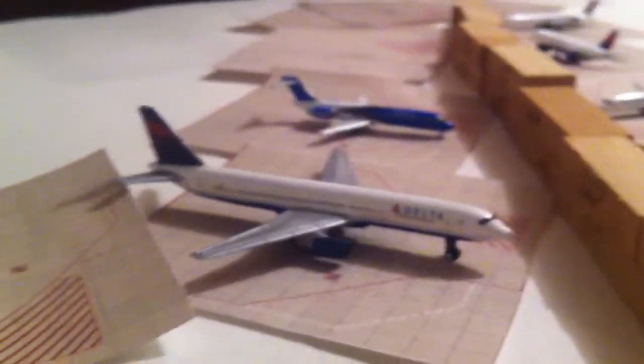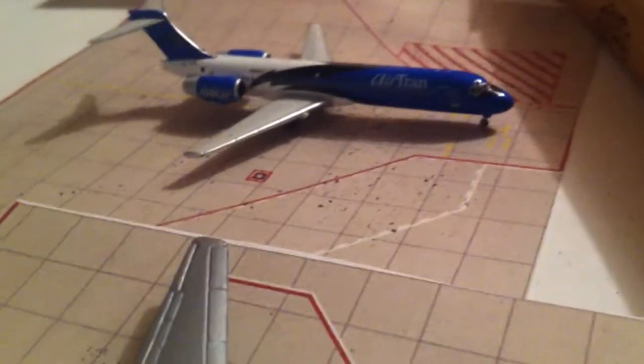Delta 767 going out to London Gatwick. Delta 737 going out to Detroit. Delta 717 going out to LaGuardia, and it came in from Raleigh-Durham.